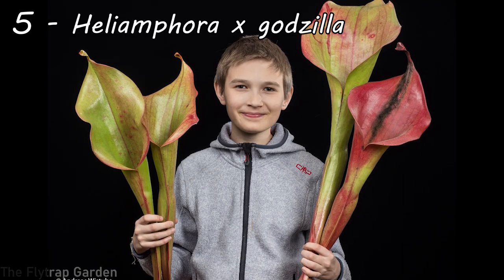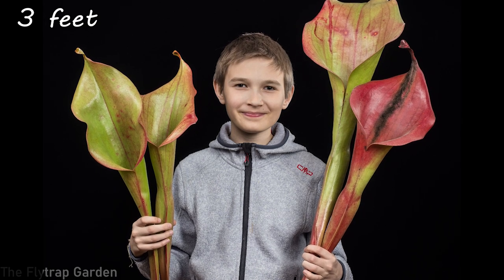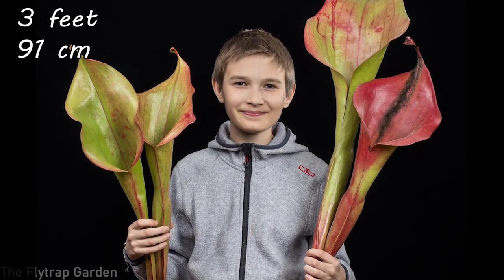At number five we have Heliamphora godzilla — the name speaks for itself. These guys are native to the tepui mountain tops of Venezuela and surrounding areas, growing in very cool but bright environments that receive a lot of rain falling into their jug-like pitchers. They can also be found growing at heights of three feet, which is 91 centimeters. The key difference from the Darlingtonia at number six is that these pitchers can hold a greater volume.